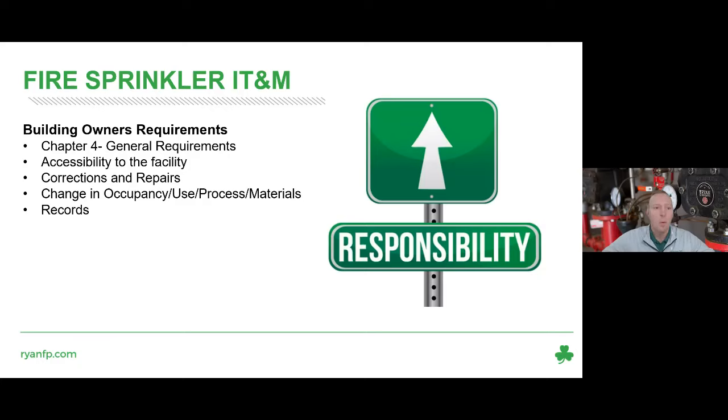Chapter 4 covers building owner requirements. It's important for all building owners and managers to understand their responsibilities when it comes to their fire systems. Some of those responsibilities include keeping the temperature above 40 degrees for wet sprinkler systems, ensuring accessibility to the facility for contractors, fire department, and building inspectors, and making sure FDCs aren't obstructed by bushes. We as the contractor are the informer, not the enforcer — we give you recommendations, but it's the building owner's responsibility to make sure those things get done.